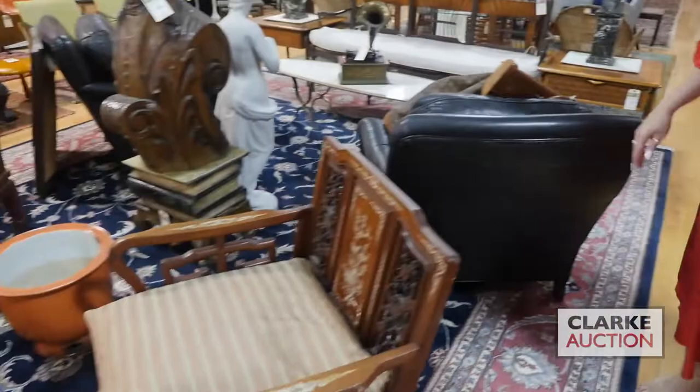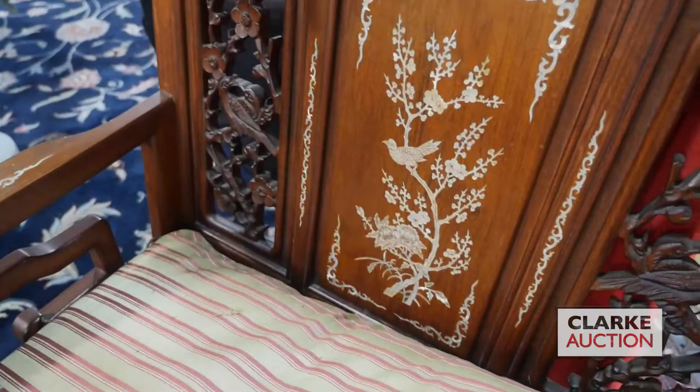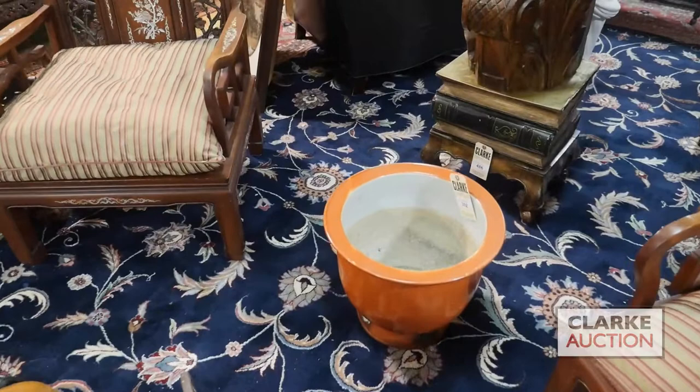If we just turn around, we're going to touch on a few pieces of furniture. We have this lovely pair of carved wood chairs — there's a cushion to the seat — with mother of pearl inlay and very nice bird and flower panels carved into the back. Really a nice attention to detail. And a beautiful orange Chinese jardiniere or fishbowl.